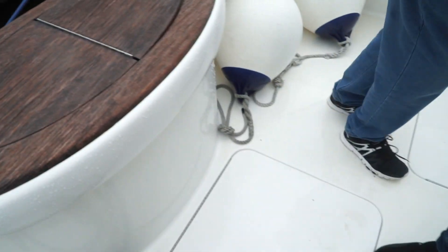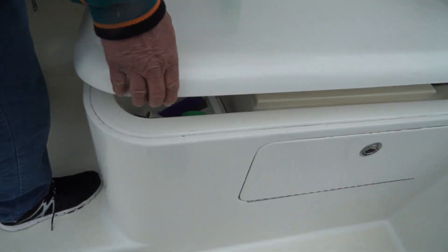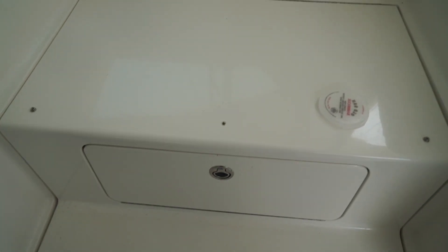So the fish box — this is the live well. That's big, through-hull fitting, and got a pump and everything. And you got your cutting station here. She holds 75 gallons of water, 400 gallons of fuel.